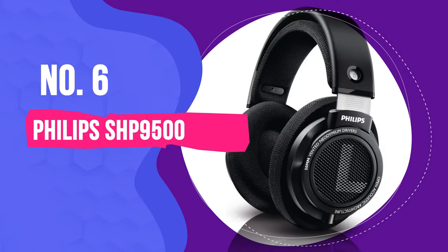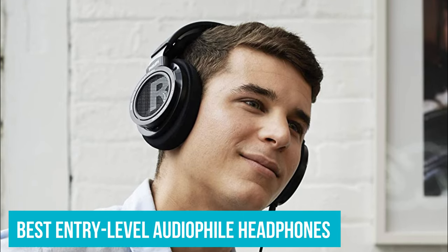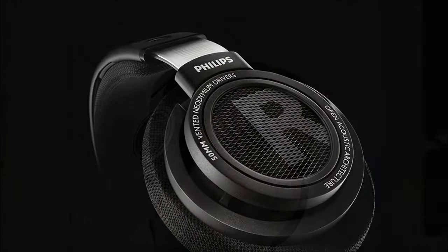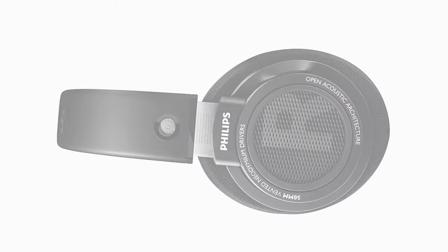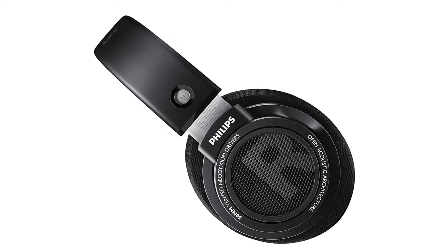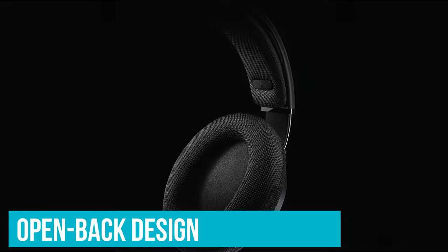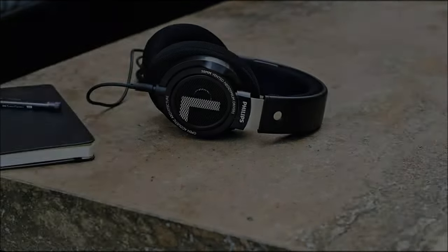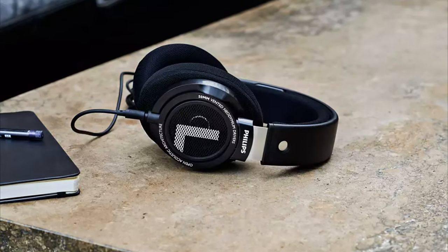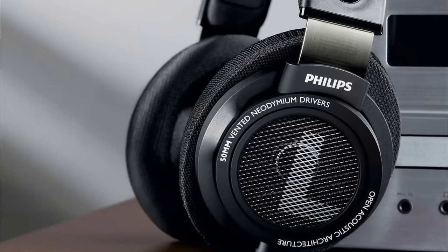Number 6: Philips SHP9500. The best entry-level audiophile headphones that we've tested are the Philips SHP9500. If you're looking for headphones for music but don't want to spend the premium price for higher-end audiophile headphones, these are worth a try. They have an open-back design, which helps them create a wide and open-seeming passive soundstage to immerse you in your audio. Like other open-back headphones, their sound lacks a bit of thump and rumble, but there's a small bump in the high bass that adds warmth to your audio.